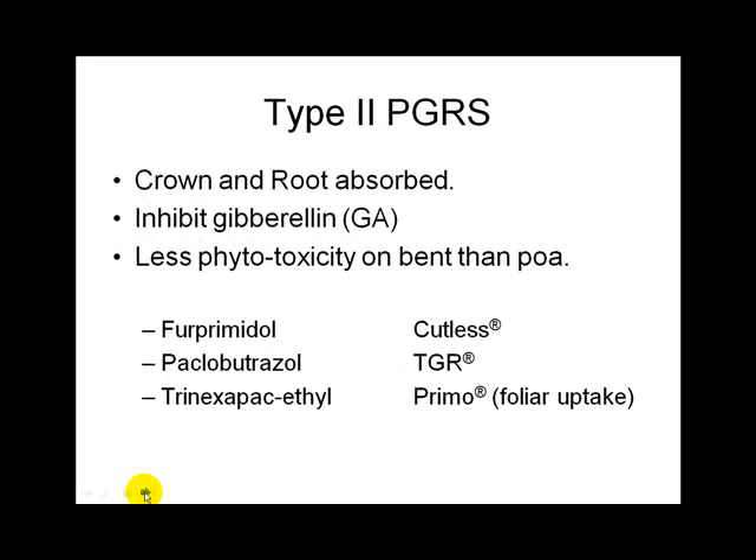Type 2 plant growth regulators inhibit gibberellic acid. The most important one to know is Primo — a gibberellic acid inhibitor used extensively in the turf industry. It gives the plant great lateral growth characteristics, filling out the turf canopy. The cost of Primo is approximately equal to the cost of mowing — paying a worker and running the mower — so you can save labor by spraying Primo instead.